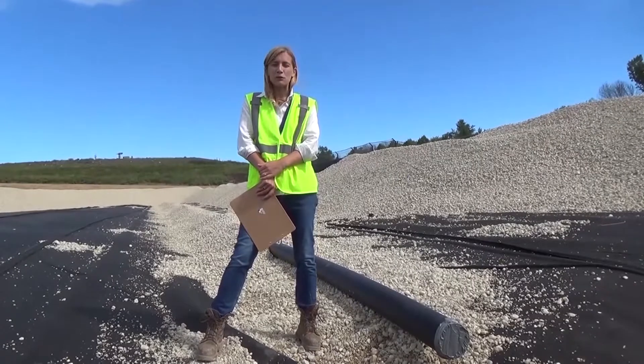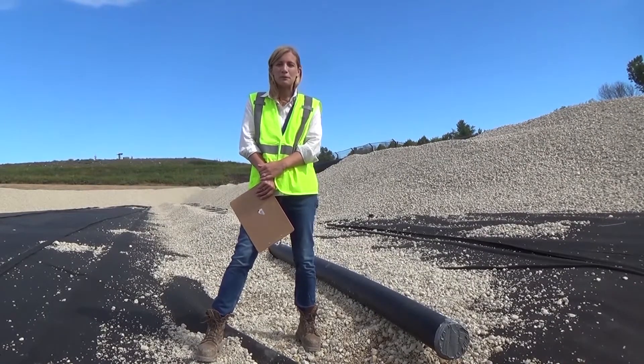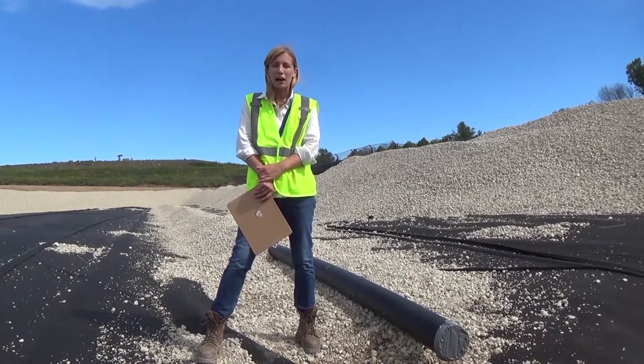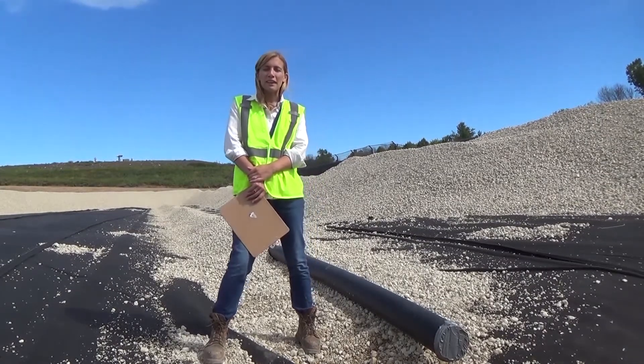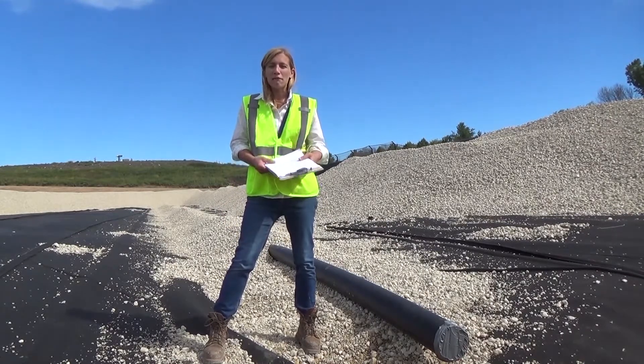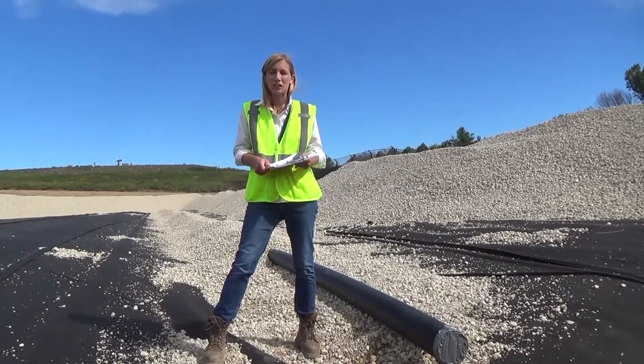Here we are at one of the new cells of our landfill that's currently under construction. It's the perfect time to be here because it's a sneak peek at what the landfill liner consists of and how the liner system works. The landfill liner system is made up of four feet of compacted clay, followed by a geomembrane plastic layer, and then a geotextile cloth layer.